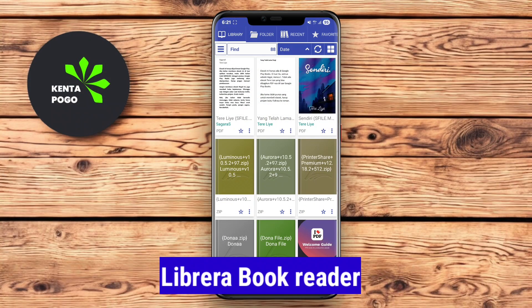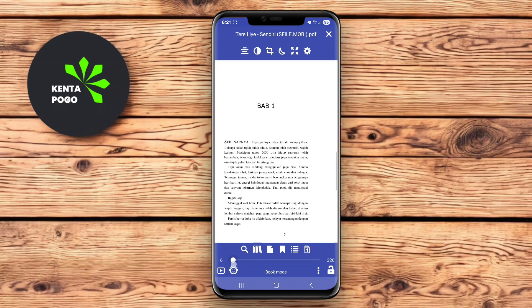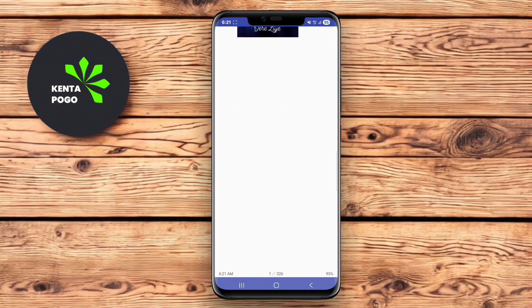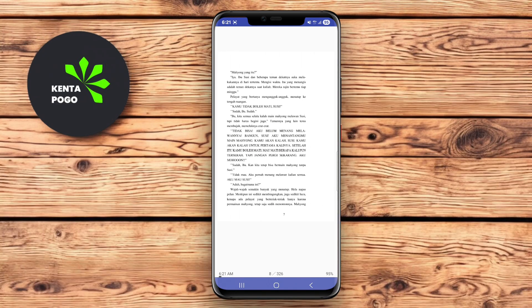Librera BookReader is a versatile and feature-rich app that supports a wide range of e-book formats, including PDF, EPUB, Mobi, and more. It offers an extensive set of customization options, allowing users to adjust everything from font and text size to background color and brightness. Librera also includes advanced features such as voice reading, a built-in dictionary, and various reading modes, including vertical and horizontal scrolling.